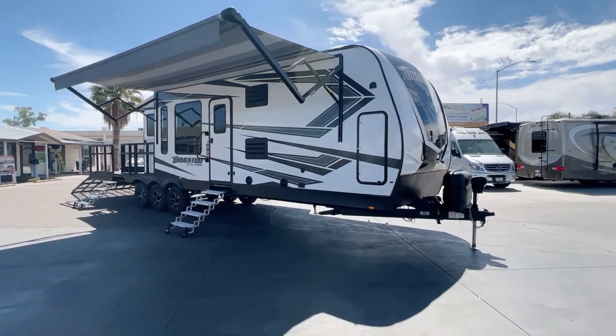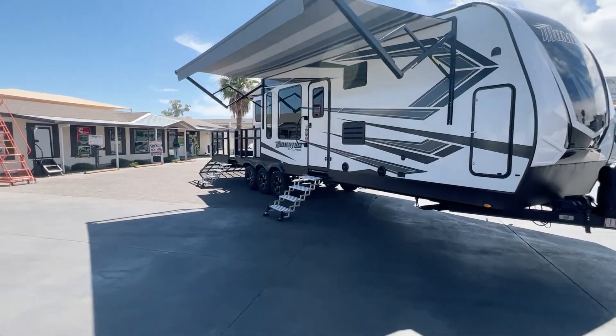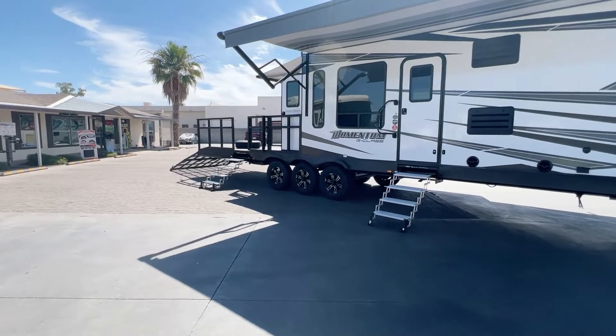Good morning everybody. What a great day to be at Modern Coachworks. Today we have a 2021 Grand Design Momentum 29 Go.